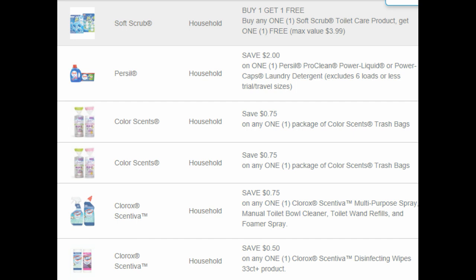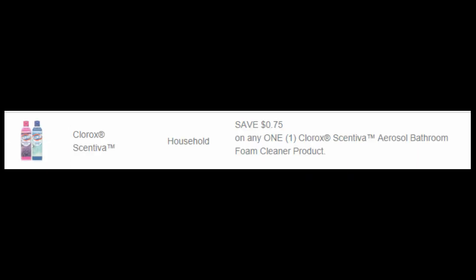We have a coupon for ColorScent Trash Bags. It actually gave us two of the same one, but they let you print it twice — and you can actually grab that one four times instead of two, which is nice. $0.75 off. And then $0.75 off a Clorox Scentiva Multipurpose Spray, Manual Toilet Bowl Cleaner, Toilet Laund Refills, and Foamer Spray. There's also $0.50 off Clorox disinfecting wipes — it has to be the Scentiva kind. And $0.75 off a Clorox Scentiva Aerosol Bathroom Foam Cleaner product.